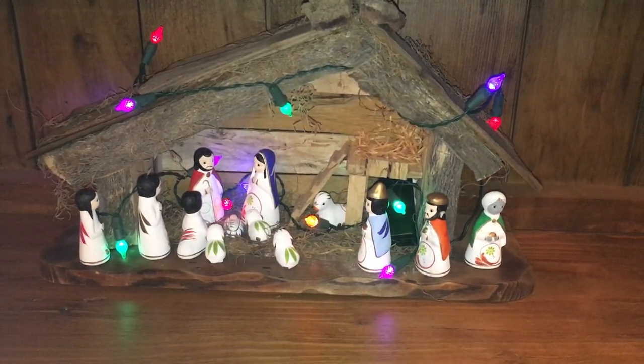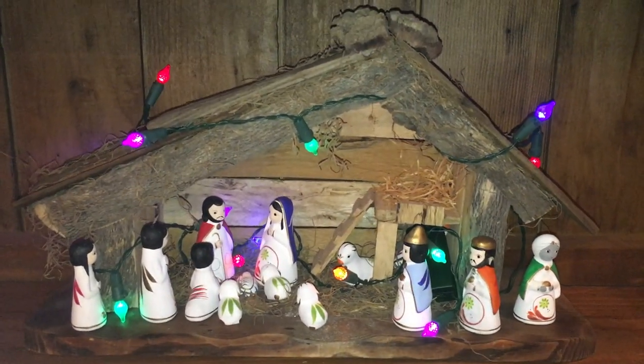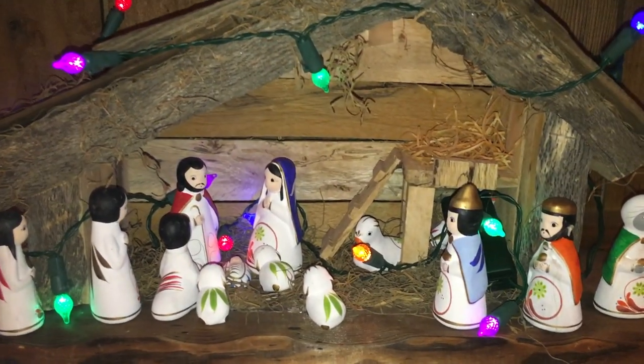Then into my kitchen, I have the sweetest little nativity set. My daughter bought me these cute little figures in Mexico, and then a good friend built the barn. How good can friends be?